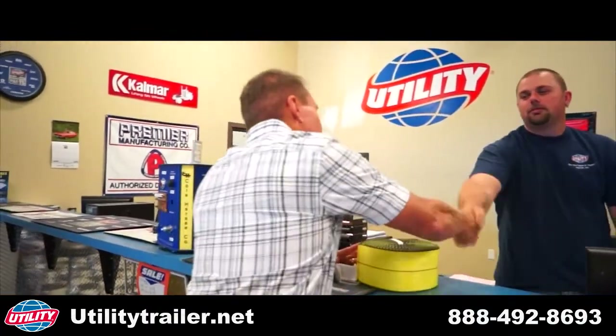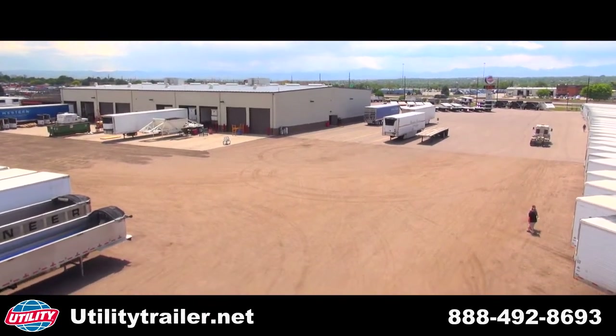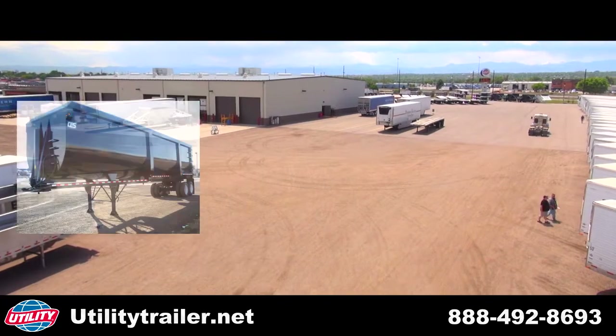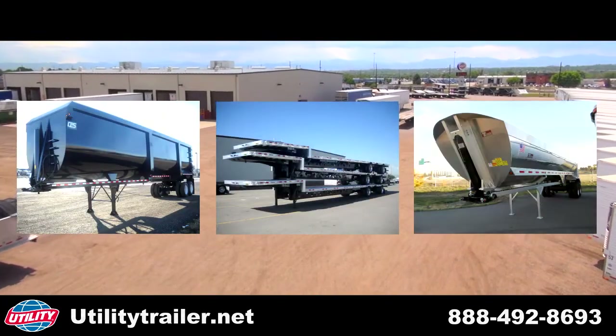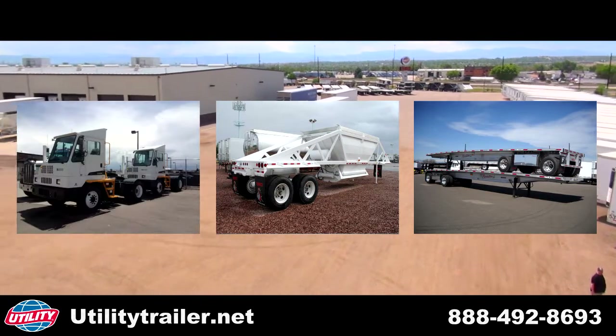We have you covered. With customer service being our primary goal, we carry not only Utility brand trailers, but additionally CPS Monac, Travis, Jet, Ranco, Fontaine, and Auto Yard Trucks.